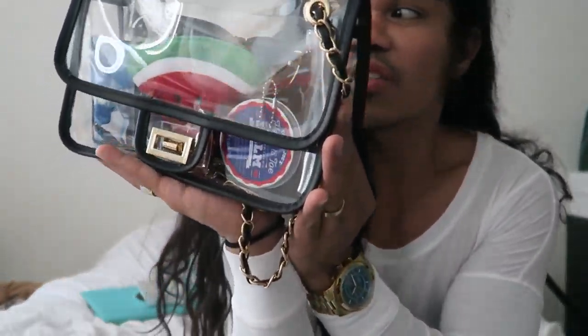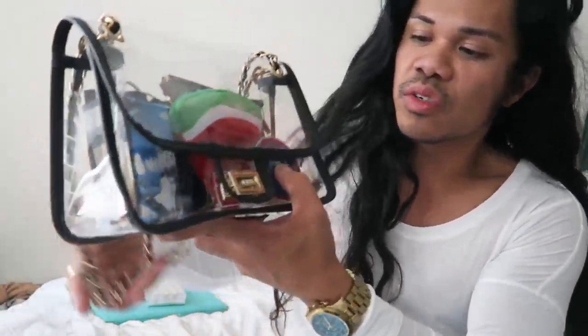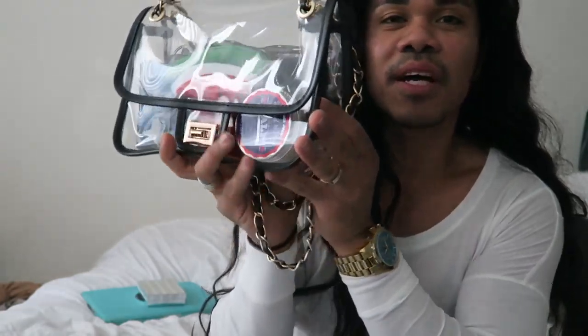If somebody sends me an editing software that's really easy and user-friendly, maybe I'll try to start editing. But for now, I just wanted to introduce my Chanel-inspired see-through PVC bag with the reissue Mademoiselle lock.